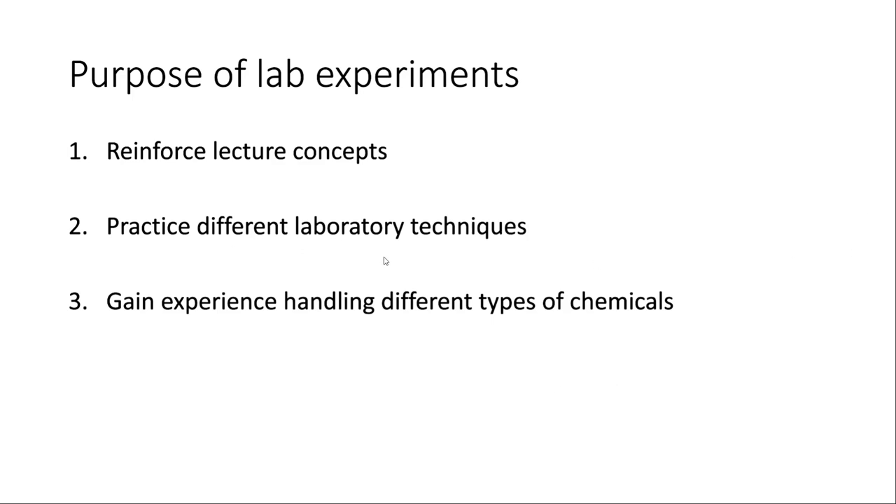This will also be the chance to practice different techniques. From what I've heard, a lot of the high schools and schools around Washington don't allow you to actually do many chemistry experiments that other states allow. So this may be the first time you get to do some of these things in the lab. You'll also get to practice working with different types of chemicals — acids and bases, solutions, solids, and a whole bunch of different things throughout.